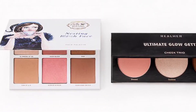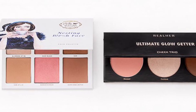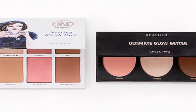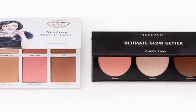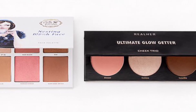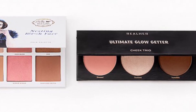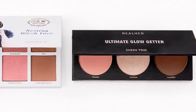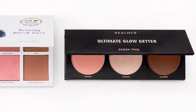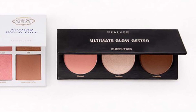Pretty Vulgar and Real Her Glow Palette Duo valued at $60 — these face palettes give you everything you need to flaunt your favorite features with radiant confidence. You'll get the Pretty Vulgar Nesting Bitch Face Palette at 15.5 grams and the Real Her Ultimate Glow Getter Cheek Trio at 7.5 grams. I'm pretty sure we got both of these in Boxycharm before — I'm wondering if, since Boxycharm and ipsy are now owned by the same company, we'll see a lot of crossover. What do you guys think? Let me know in the comments!